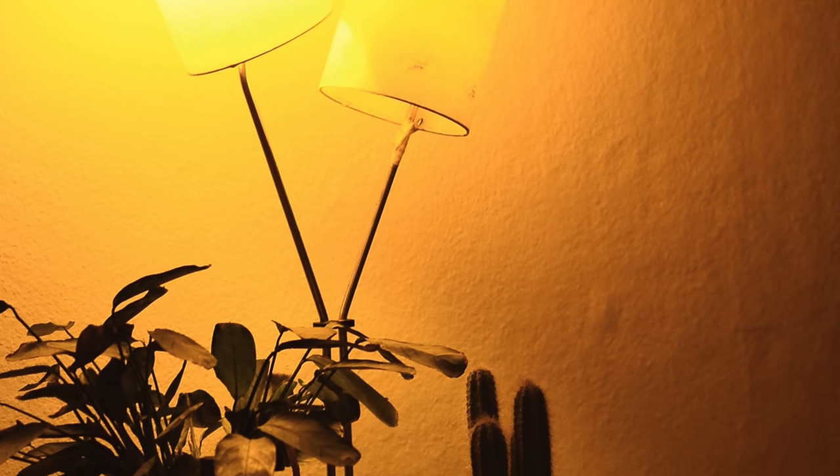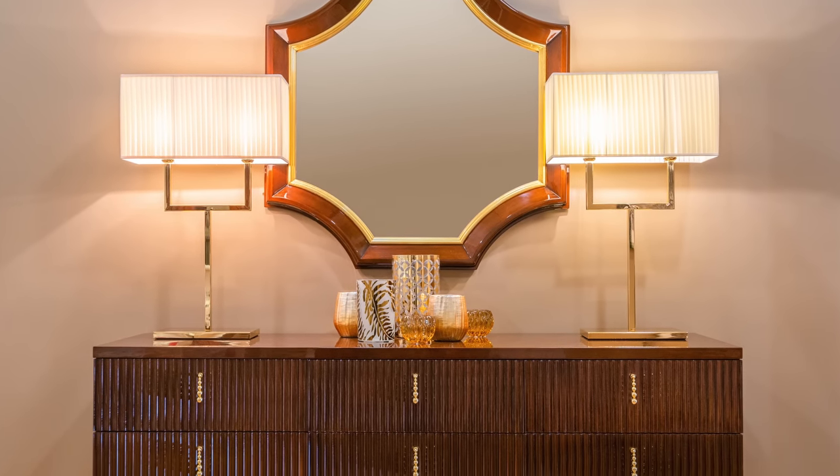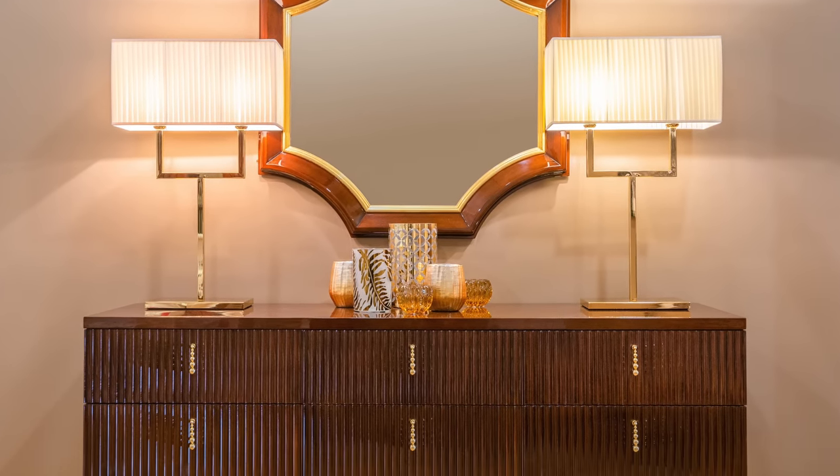We all know someone that has crazy lights — you go over to their house and you want to leave immediately, or someone in your neighborhood with this ghastly glaring blue light. Who lives like that? No one I know, because we all love a warm-toned light atmosphere, and that's really what creates a luxurious, sumptuous, relaxing feeling.